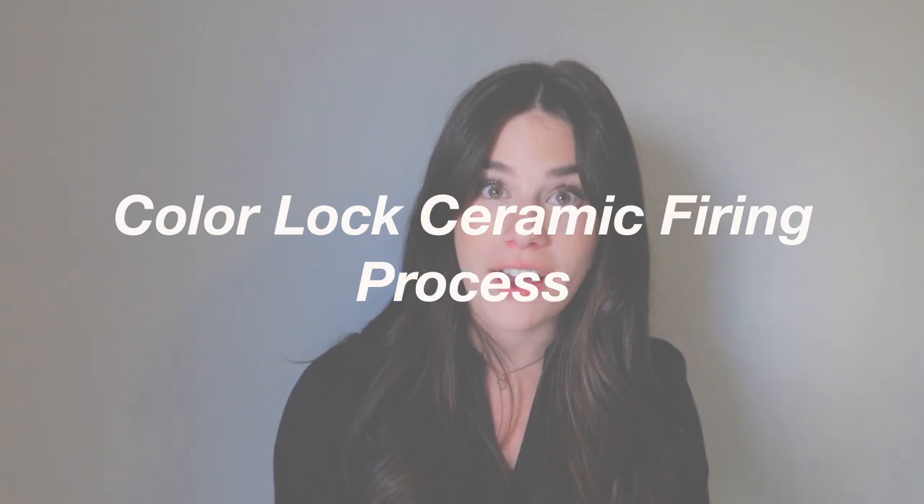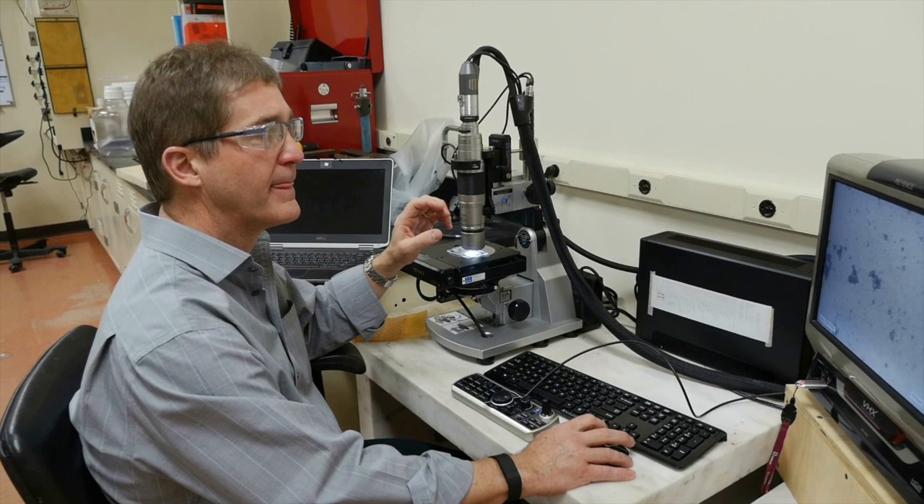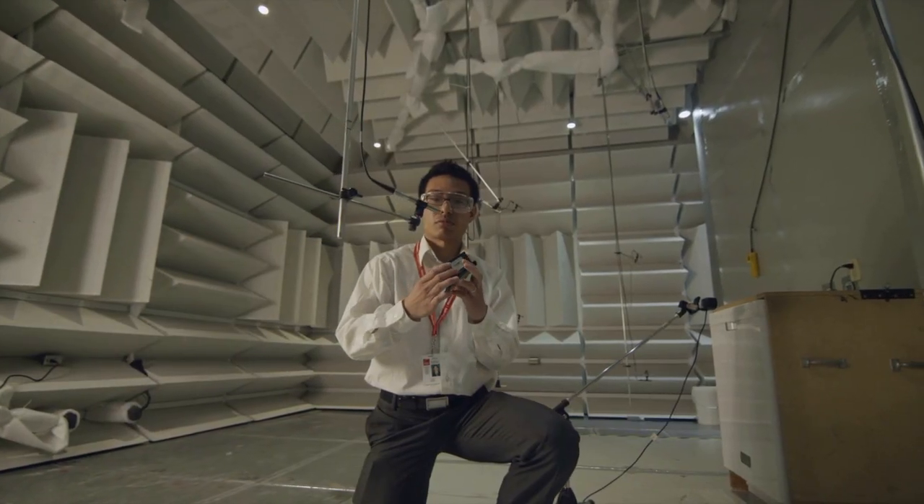Owens Corning has a secret behind their long-lasting color: their Color Lock ceramic firing process. Owens Corning fires ceramic granules onto the shingle surface, creating a strong bond that resists fading caused by harsh UV rays. As a result, your roof will retain its beautiful Williamsburg Grey color, enhancing the curb appeal of your home.